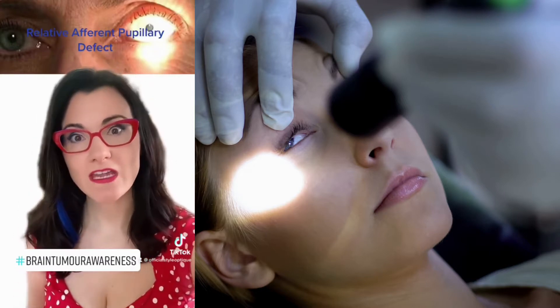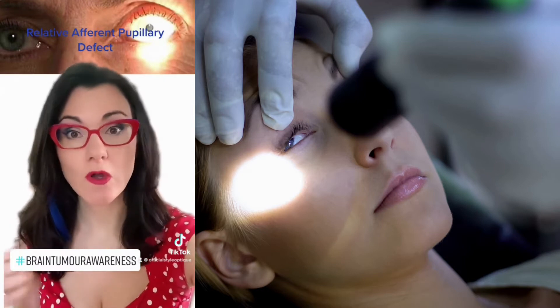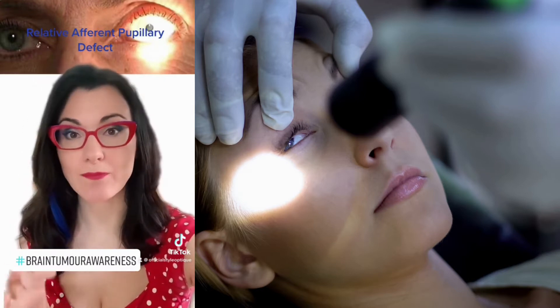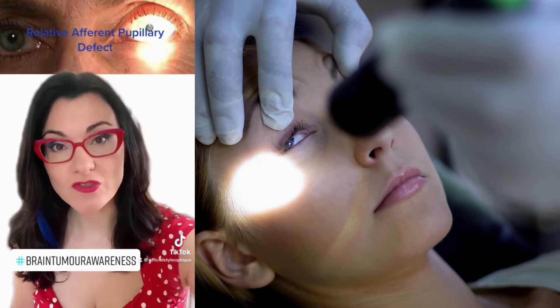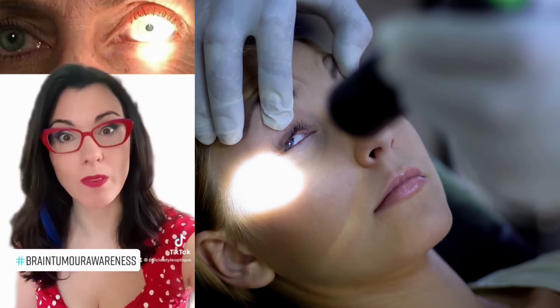During an eye test we also check your pupil reflexes, and any abnormality in your pupil reflexes or any abnormal dilation of the pupil may also indicate that there is an issue or a lesion on the brain somewhere.